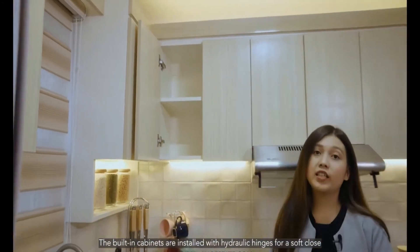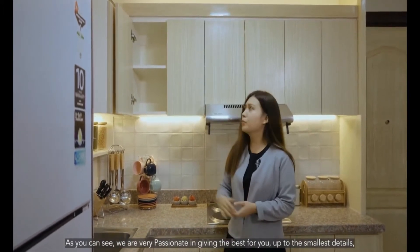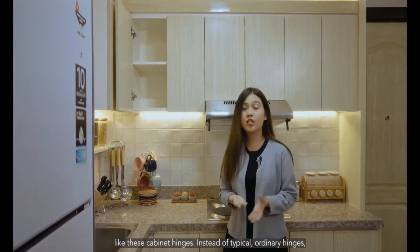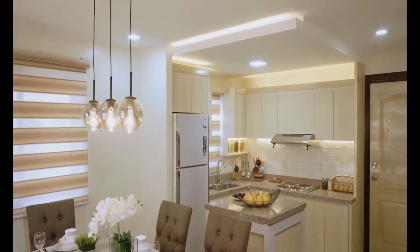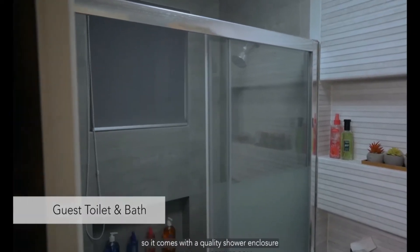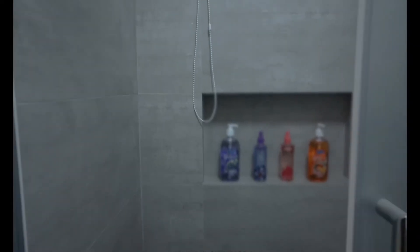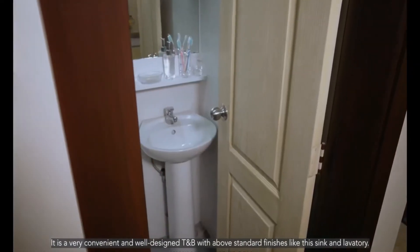The built-in cabinets are installed with hydraulic hinges for a soft close. We're very passionate about giving the best — even the smallest details like these hydraulic hinges. Instead of using typical ordinary hinges, we use hydraulic hinges for superior quality. Over here, you will find your guest's toilet and bath. Everything you see here is part of the standard finishes — it comes with a quality shower enclosure plus niches that are very functional, so there's no need for a separate soap and shampoo holder. It is a very convenient and well-designed toilet and bath with above-standard finishes including the sink and lavatory.